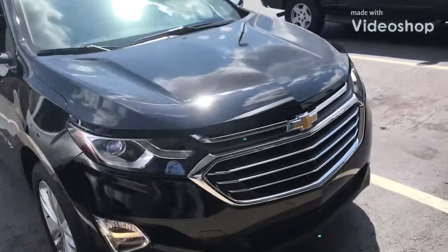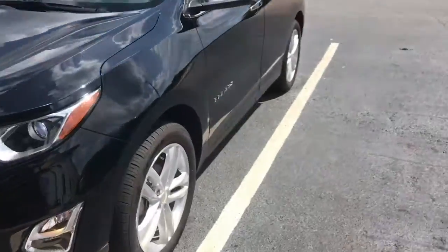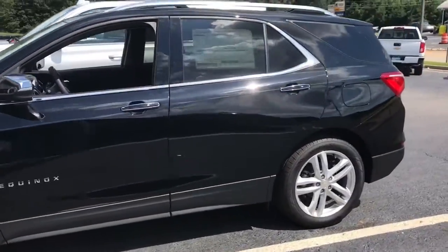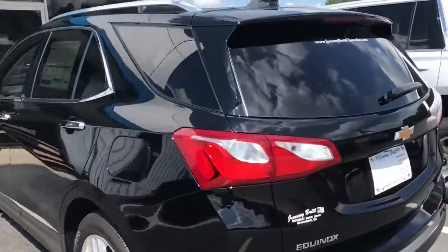Hi, this is Mark from Junior Red Chevrolet, and I wanted to present to you the 2018 Chevy Equinox Premier. This comes with your 1.5 liter turbo four-cylinder on a six-speed automatic transmission, giving you 170 horsepower and 31 mpg highway.